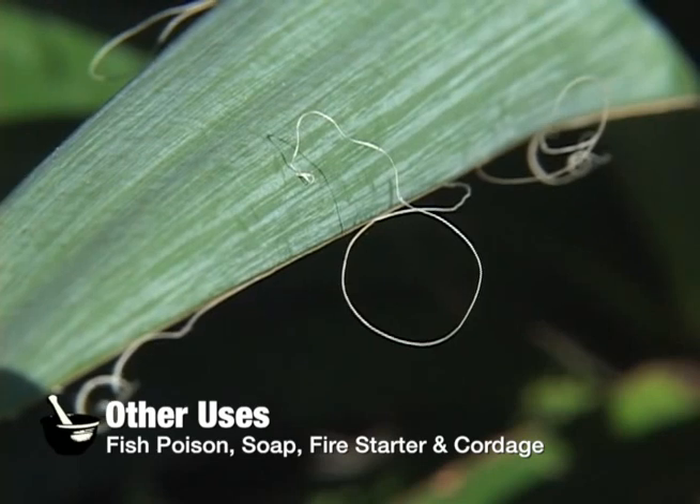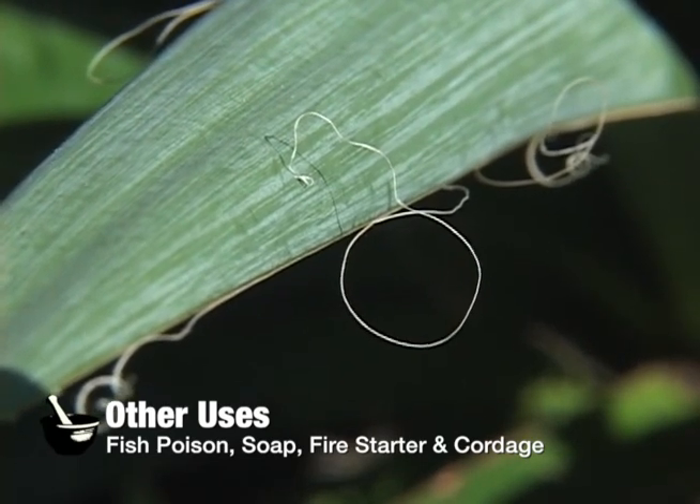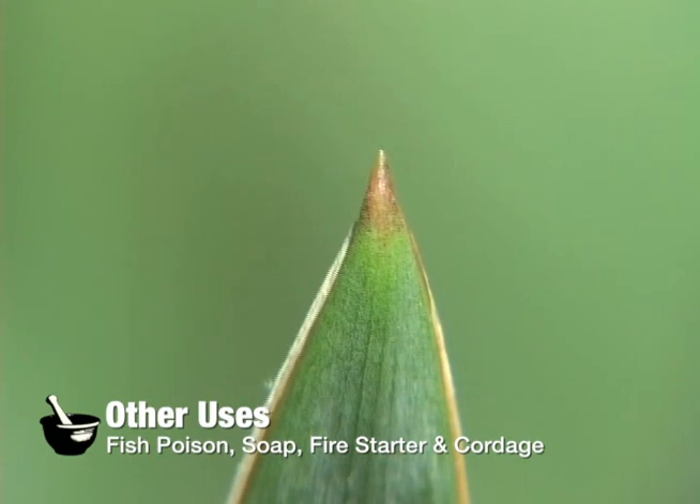For cordage, the leaves contain fibers that can be spun into extremely strong cordage. And for a needle and thread, the tip of the leaves have a spike that, when carefully broken off, will have long fibers attached that can be used as a needle and thread.